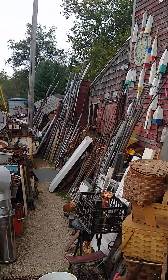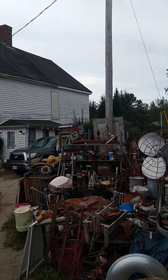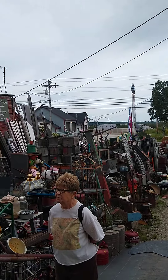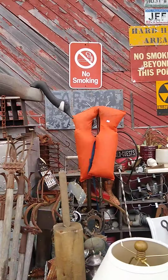Hello again — going from the coolest little boat store I've ever been into in my life to the craziest junk store I've ever seen. I've been junking since I was 15 or 16.